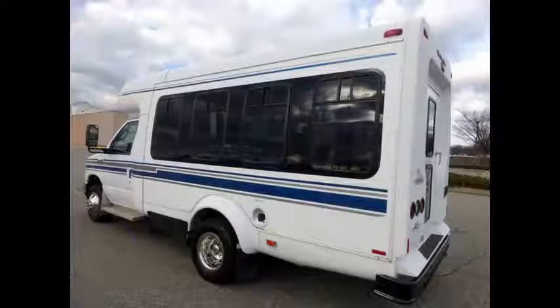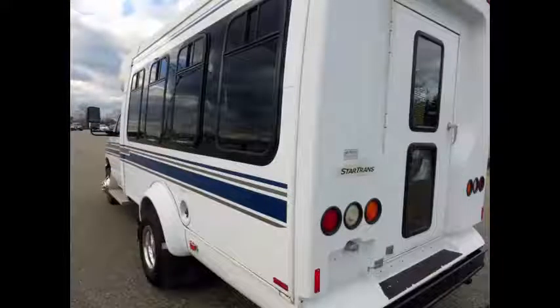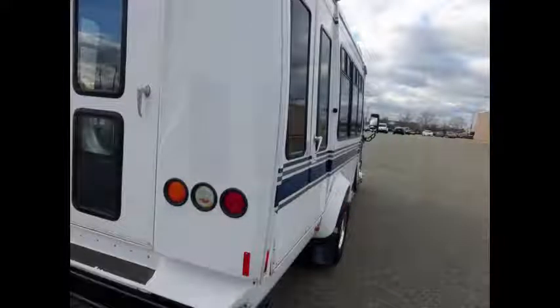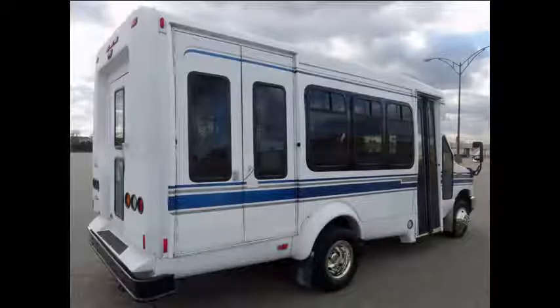StarTrans fiberglass body. The exterior is damage-free and just detailed for an excellent appearance. Rear entry door. Tinted slider windows with two-tone paint treatment.